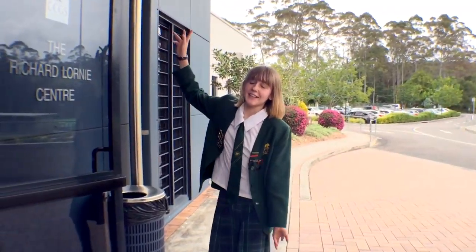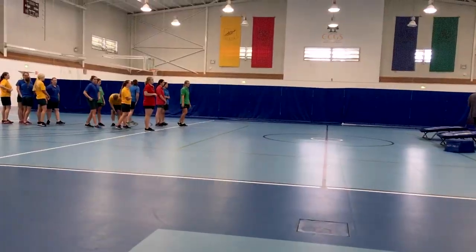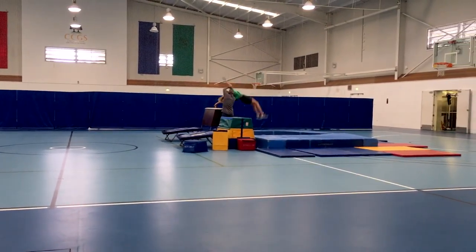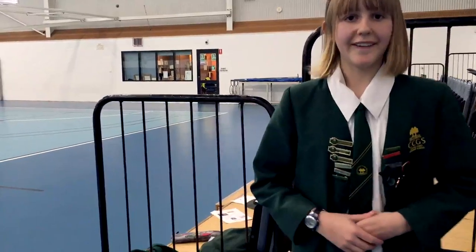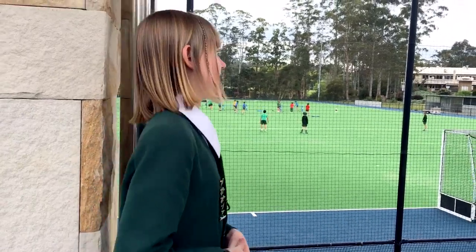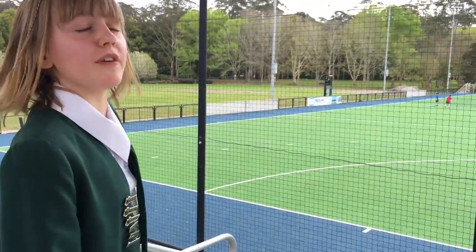This is the Richie Lawney Centre, otherwise known as the RLC. This is where a lot of our sport goes on. Every week for sport we rotate through different sports, so we might do basketball for two to four weeks and then we go on to netball and soccer, and we'll rotate through all these sports. Down here is also the fields where a lot of the sports go on. On the other side we have the rugby fields and the soccer field over there.